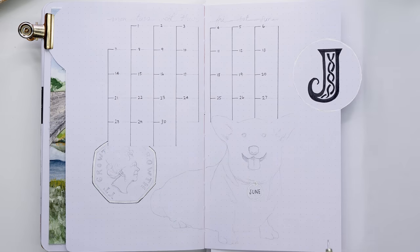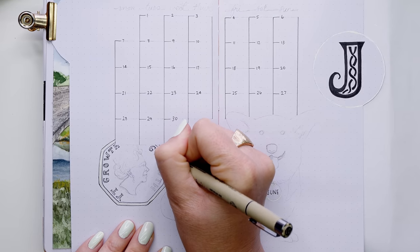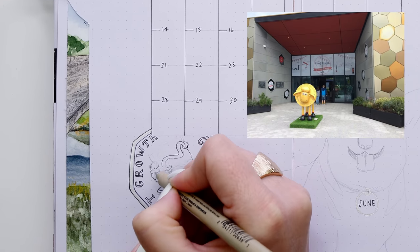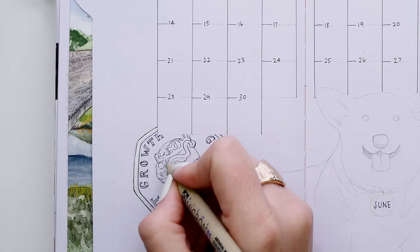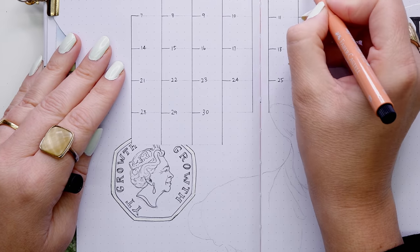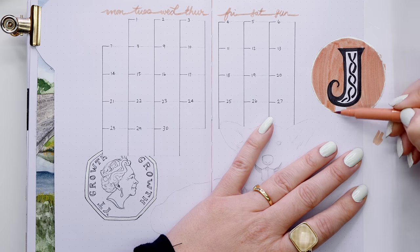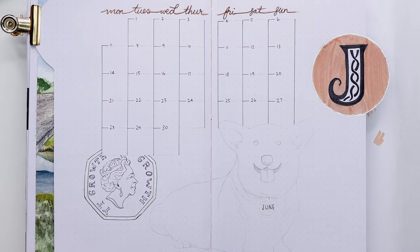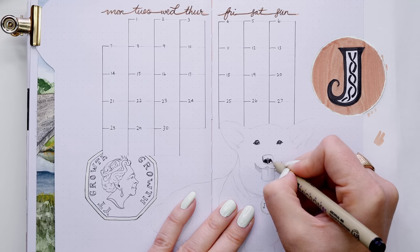I thought the Corgi would look very cute on the calendar page. I've decided to blend this page with another element of Wales — the Royal Mint. There's a tie with the Queen as well, since she owns Corgis and is also on the coins, so I've drawn her on a 50 pence coin. The Royal Mint makes over five billion coins a year for 60 countries. The Mint originally was in London but moved to Wales because it needed more space, relocating in the 1960s to Llantrisant in Wales, even though the Mint itself has been around for 1,100 years.